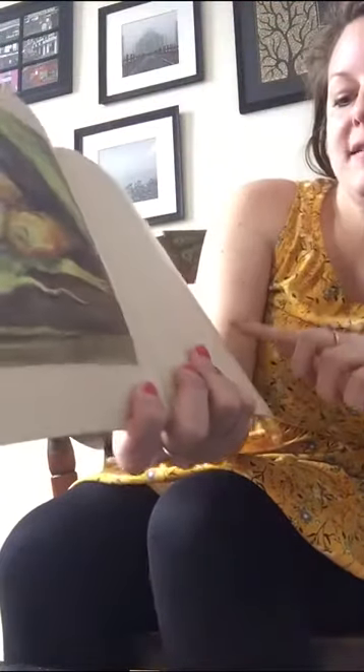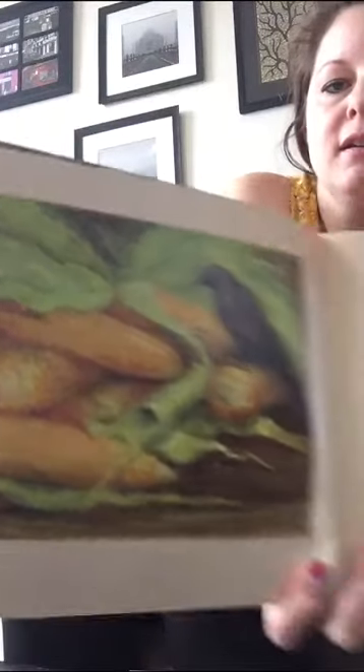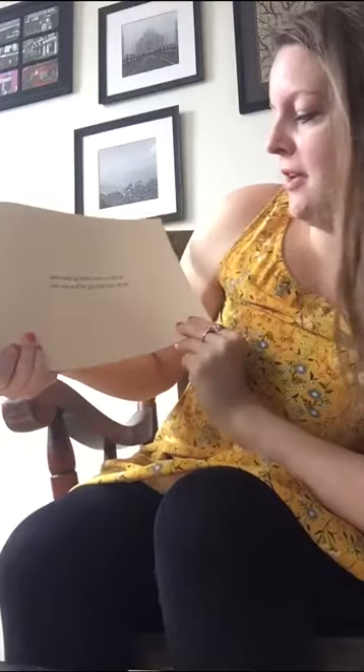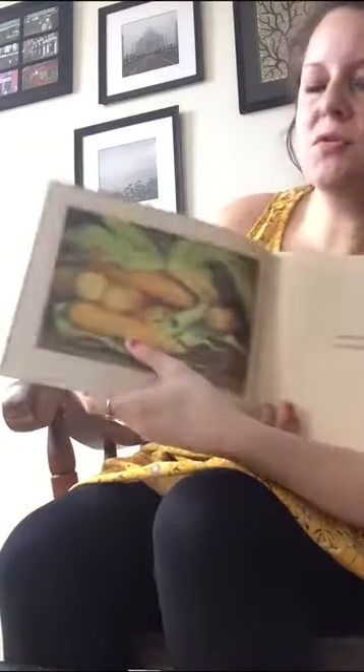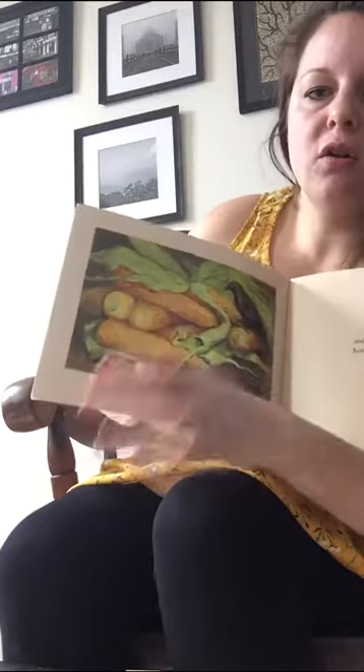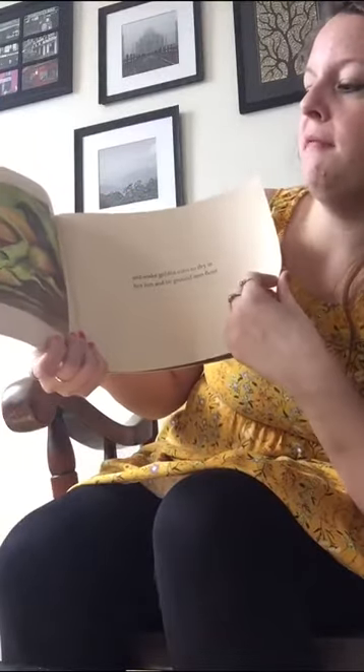And it makes golden corn, yummy, to dry in the hot sun and be ground into flour. So you can grow this corn and then you can grind it up into a flour. I wonder what they're going to make with that flour.